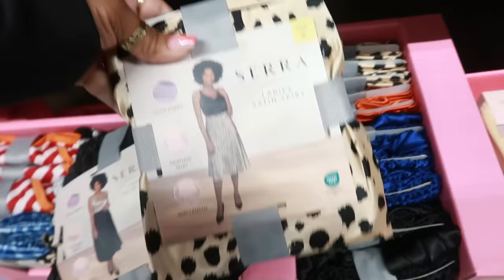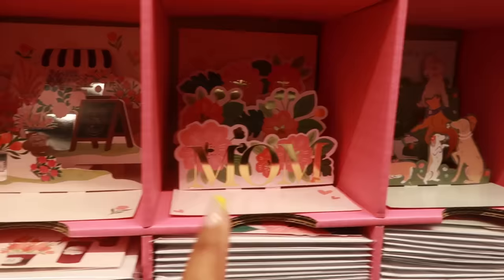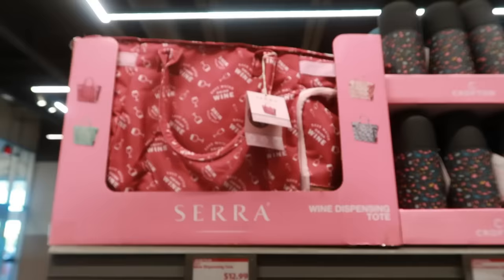Up here you have some pop-up Mother's Day cards — very cute for $2.49. There are a few different ones. And these wine dispensing totes are up here for $13.